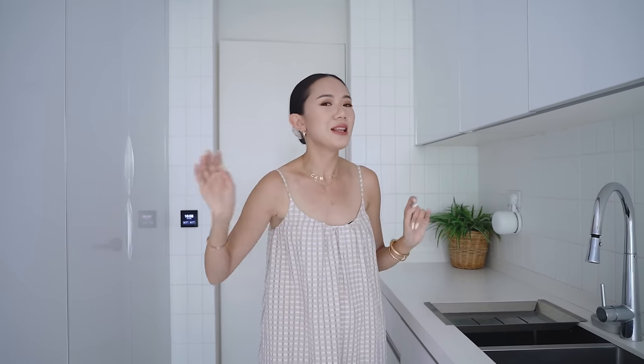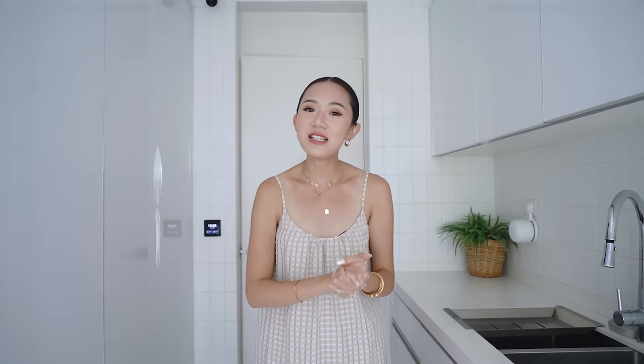And that is why I'm so happy that Ideal Home helped us bring this to reality. So everything that you see here is by Ideal Home. I'm so happy because they really, really got what I wanted. So let's start!